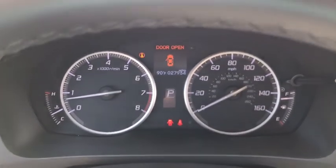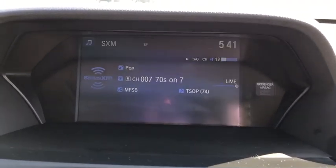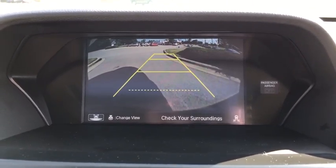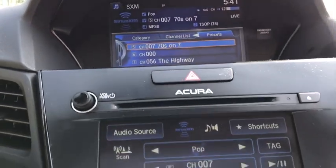Leather-wrapped steering wheel, Bluetooth, power steering, adjustable steering wheel, cruise control, floor mats, keyless start, auto-dimming rear-view mirror, four-wheel disc brakes, aluminum wheels, rear defrost, AM-FM stereo radio.